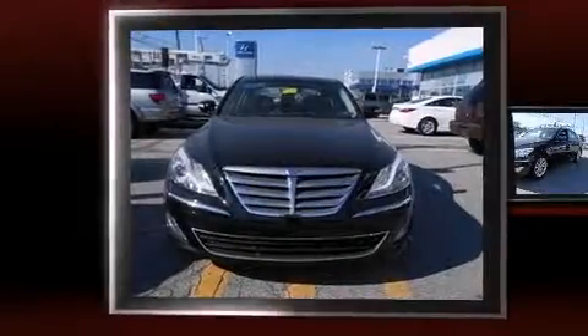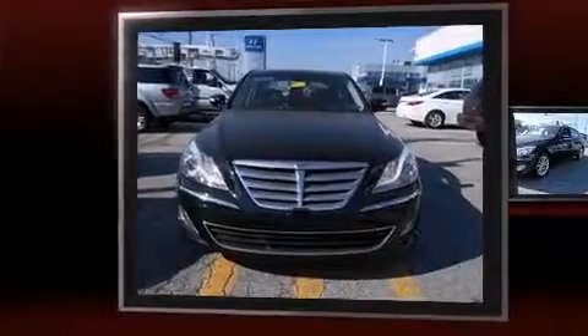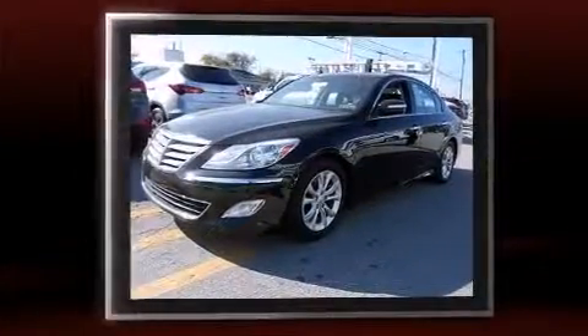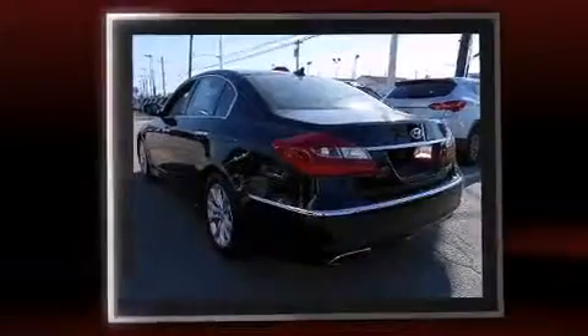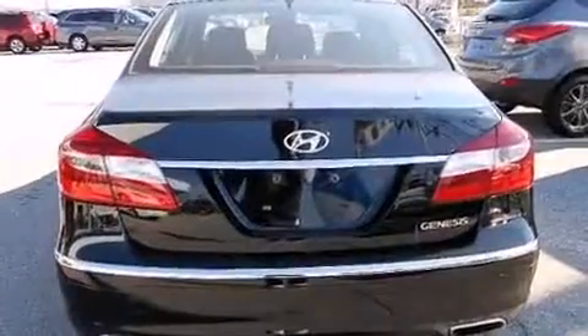Treat yourself to a test drive in the 2013 Hyundai Genesis. This four-door, five-passenger sedan has just recently passed the 20,000 mile mark. Under the hood you'll find a six-cylinder engine with more than 300 horsepower, and for added security, dynamic stability control supplements the drivetrain.